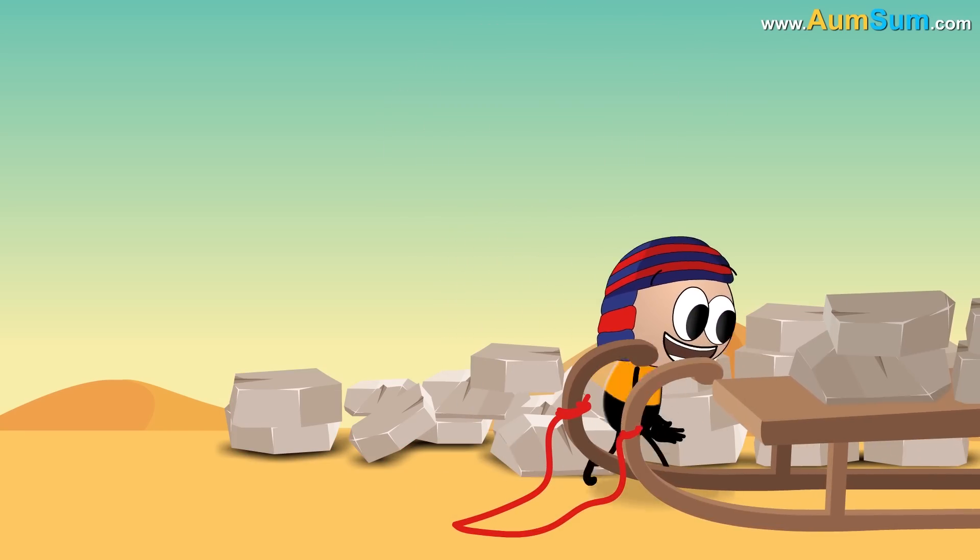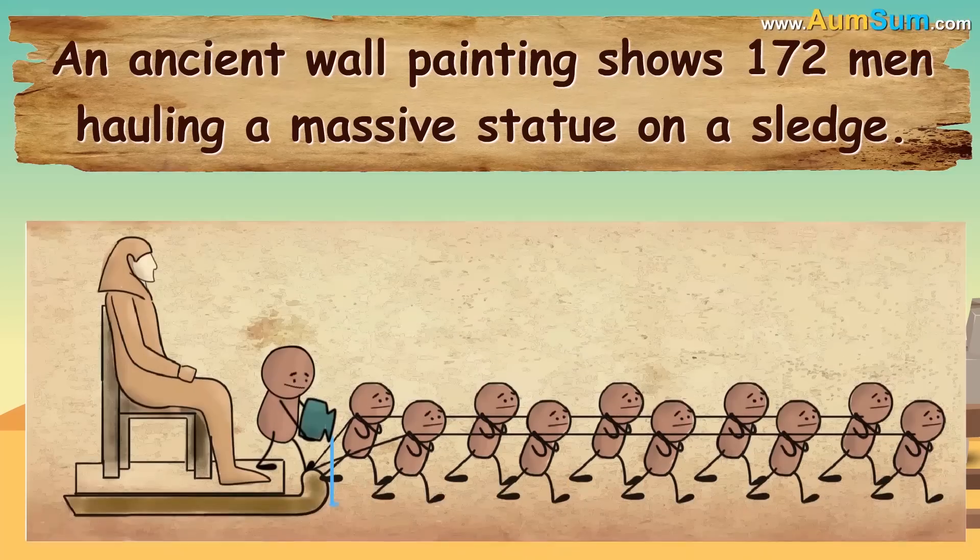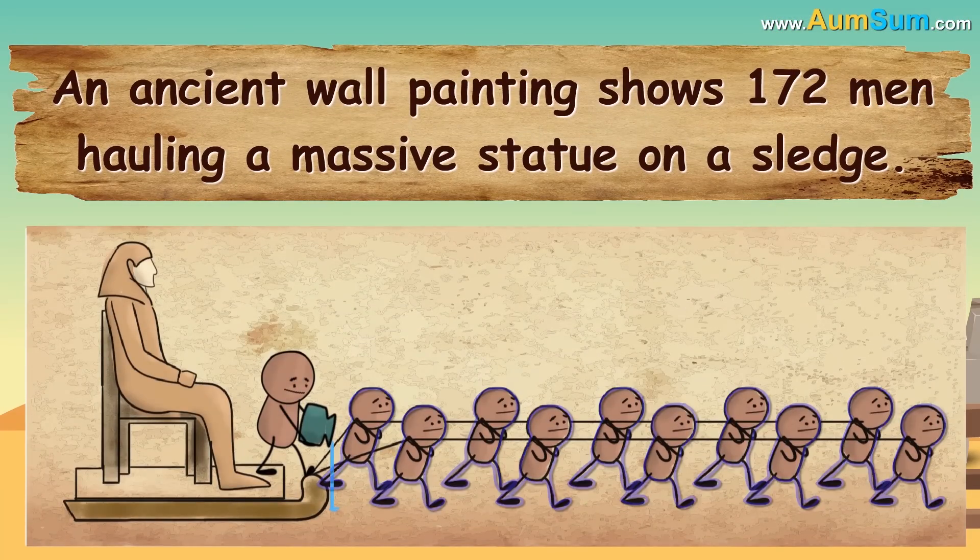By using sledges. How do we know this? An ancient wall painting shows 172 men hauling a massive statue on a sledge.